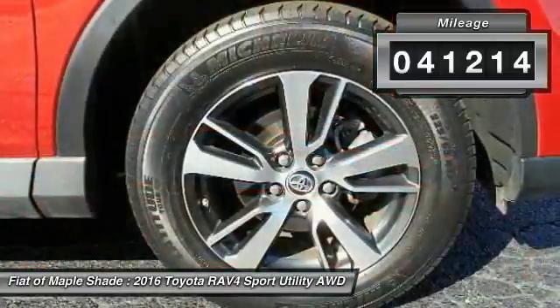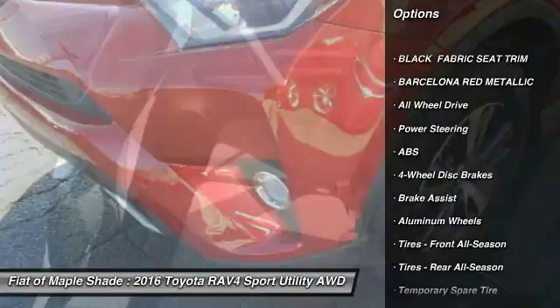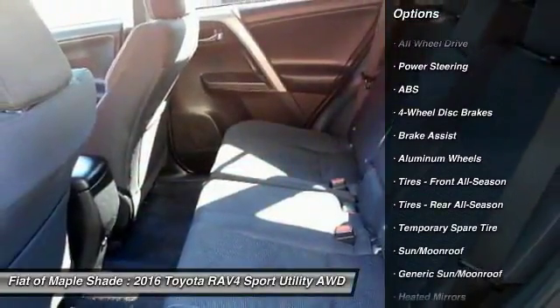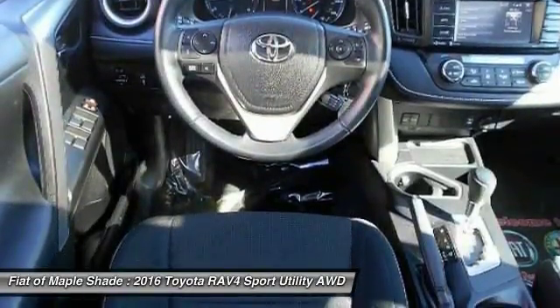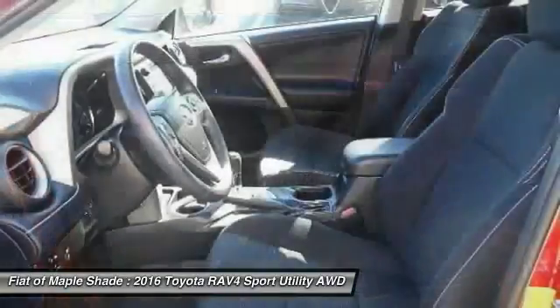Here are some of this vehicle's great options: stability control, traction control, steering wheel audio controls, keyless entry, backup camera, power liftgate, all-wheel drive, anti-lock braking system, leather-wrapped steering wheel, and Bluetooth.